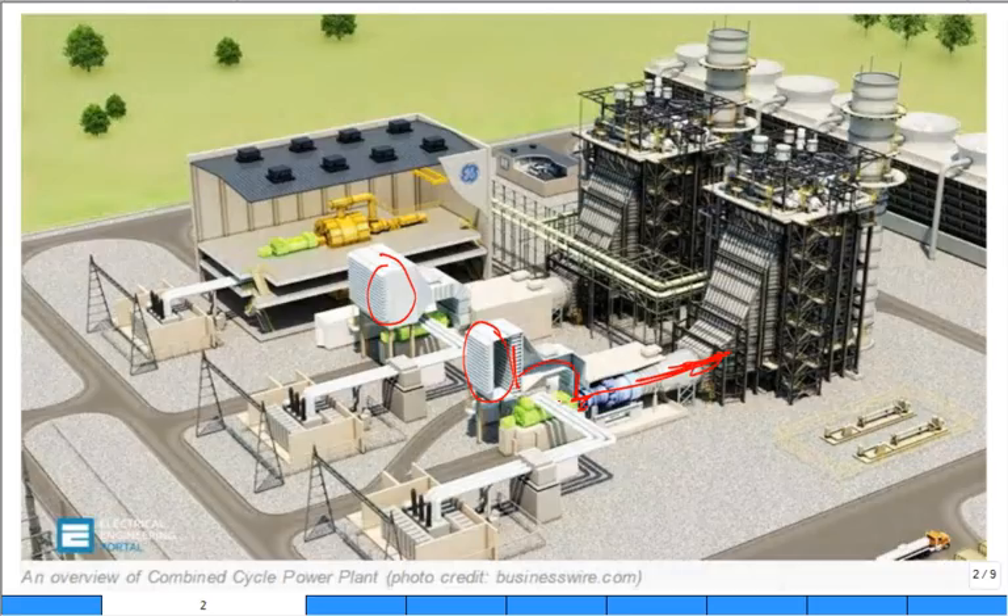Over here in greenish light green is the electric generator, hooked tightly to the output shaft of the gas turbine. The lines coming out are for electrical conduits, which go to a step-up transformer and then push electricity out to the grid and electrical network.